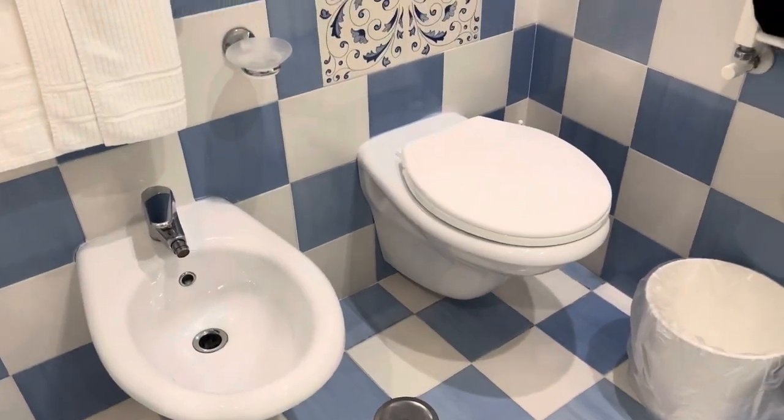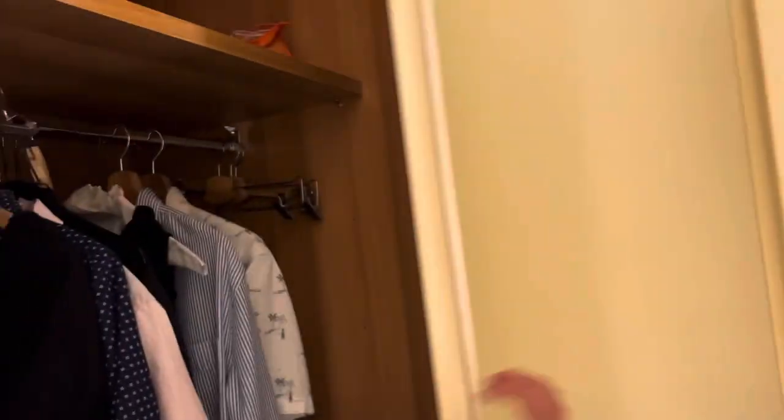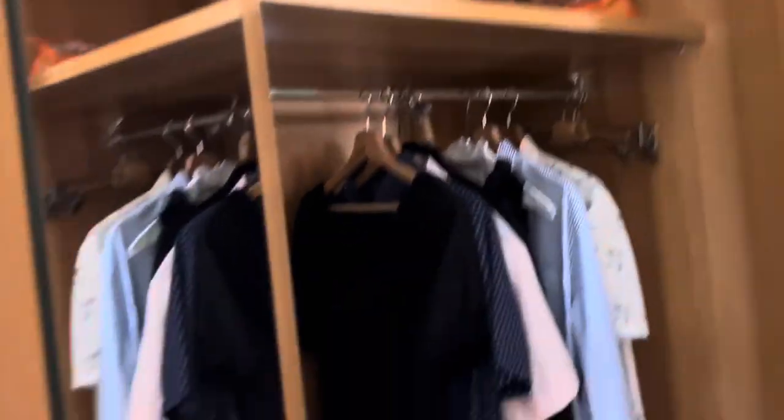There's a toilet and bidet. And then, the closet — this is our closet. It's a nice size closet with a mirror.